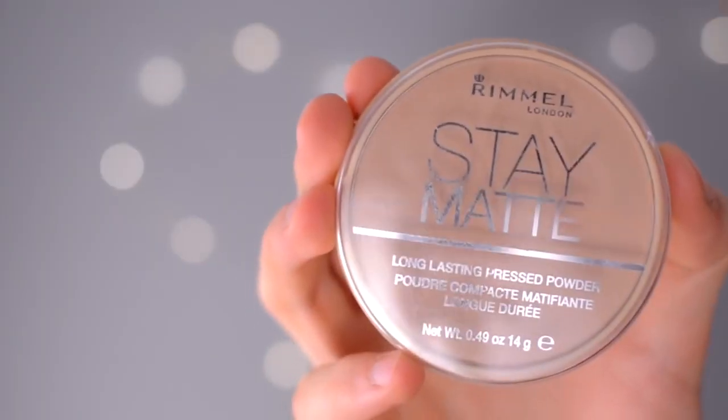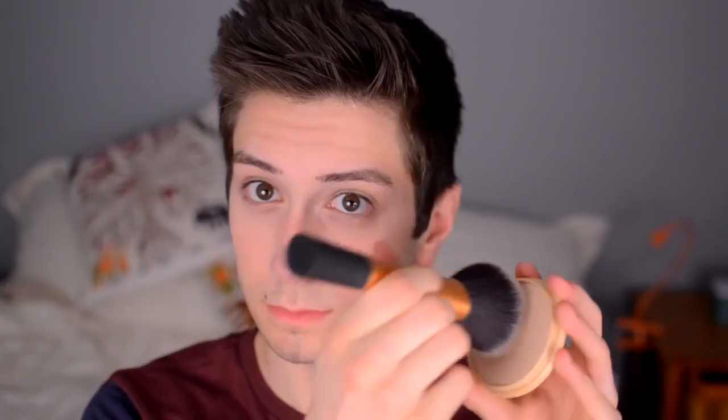Once you have everything blended out nicely, you want to set it with a powder so that it doesn't move through the day and you don't look greasy. I'm going in with a Real Techniques powder brush into the Rimmel Stay Matte, and I'm just going to dabble this where I have concealer. Ideally, if you're going to buy one brush, I would get one that's tapered or angled — that's going to make it a lot easier to get into the nooks and crannies of your face. Run this along your forehead and T-zone as well, to help mattify your skin.